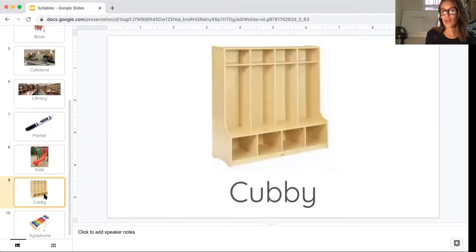All right, here's the place where we put our belongings when we get to school. This is called a cubby. Listen for the beats. Cubby. How many beats or syllables did you hear? Cubby. Just two.